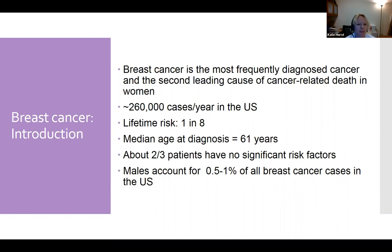About two-thirds of patients have no significant risk factors. Sometimes people come in saying they did everything right — ate well, exercised — and we still don't have a good understanding for those women. There is a small percentage, about half to 1% of all breast cancer cases, that occur in men. In my practice I probably see about one male breast cancer a year. It's not very common, but it is something to be aware of.